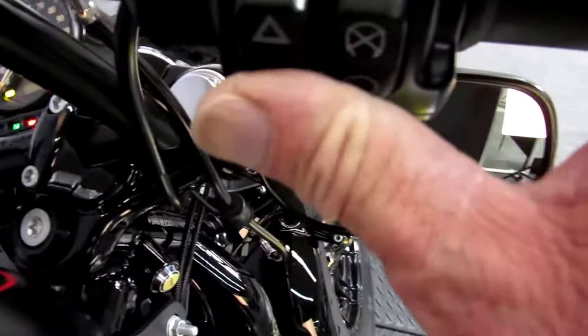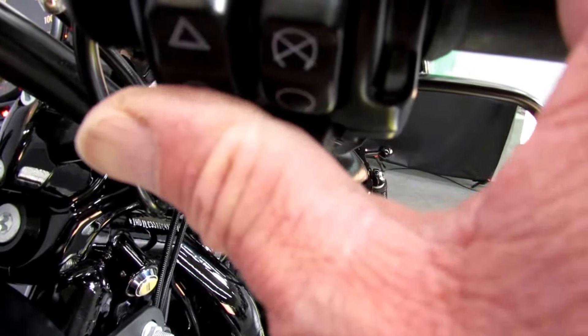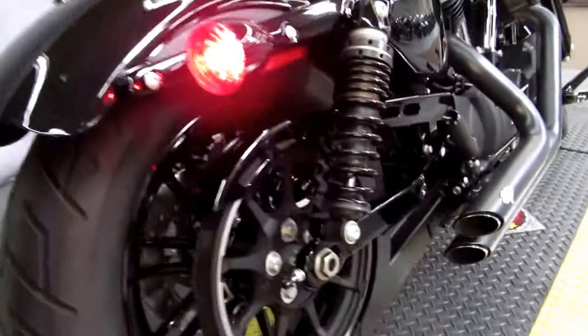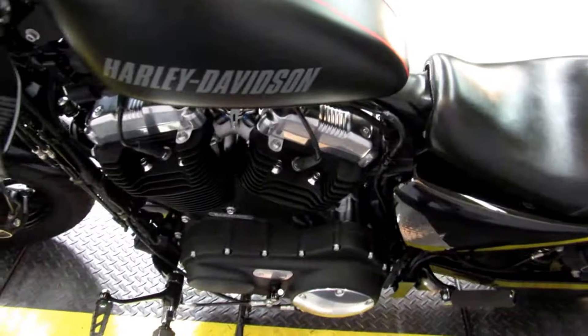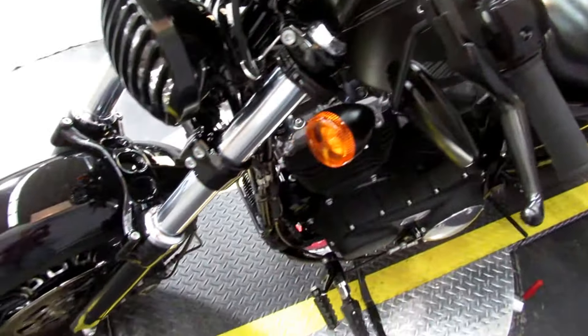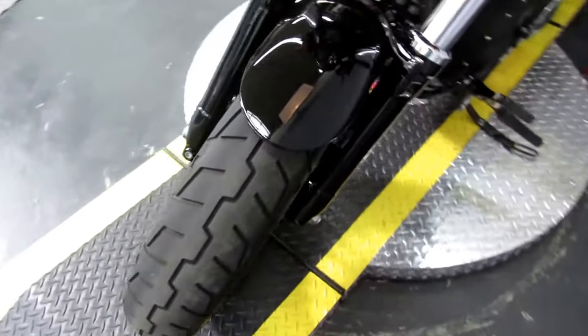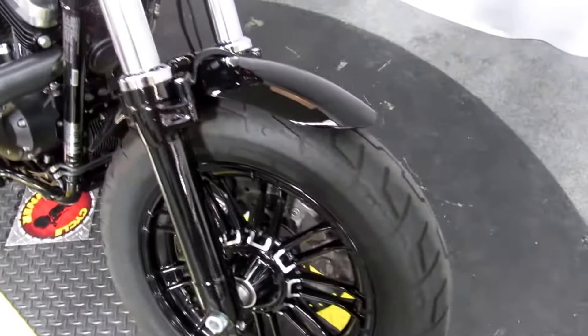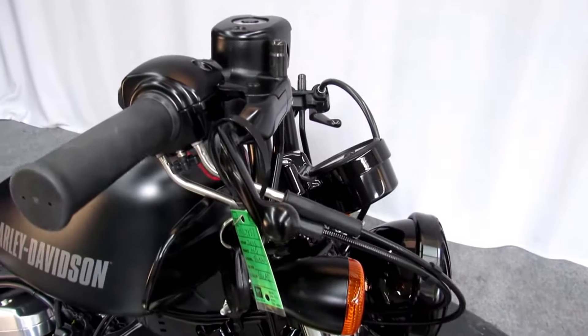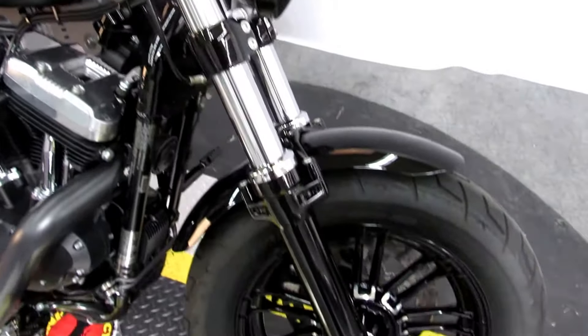I just spotted the pipe so we'll go ahead and play you some music here. Vance and Hines short shots — you're hearing those pipes indoors, so it's a bit louder than if you heard them outdoors. But still, a substantial note from those Vance and Hines short shots.